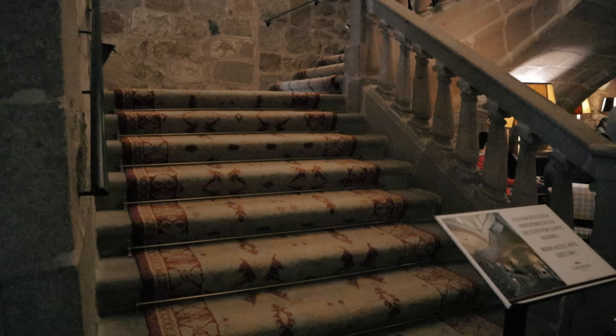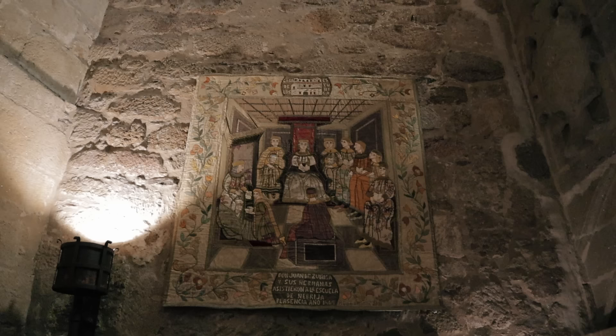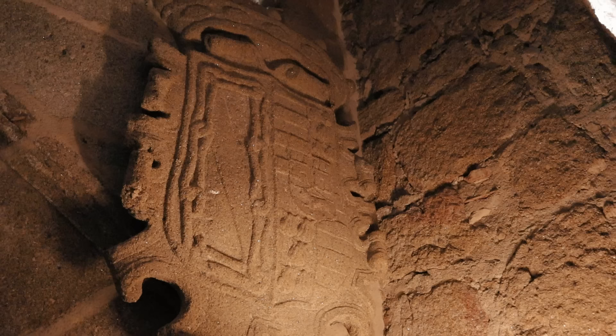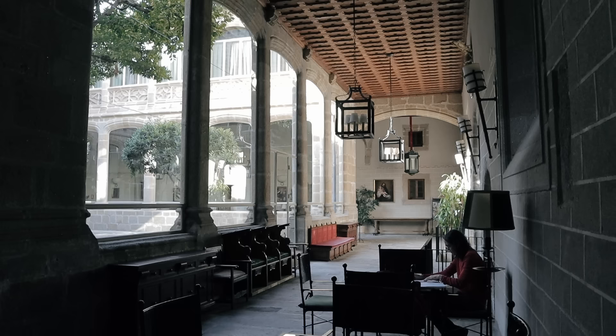If you've never heard of the paradors of Spain, these are a network of state-run hotels all over the country and each hotel is an incredible old building full of history. Here in Plasencia it's spectacular — we're in a convent, a monastery from the 15th century, and it's now a luxury hotel. I've never actually stayed in a parador, they're always a little bit out of our budget, but I would like to one day.